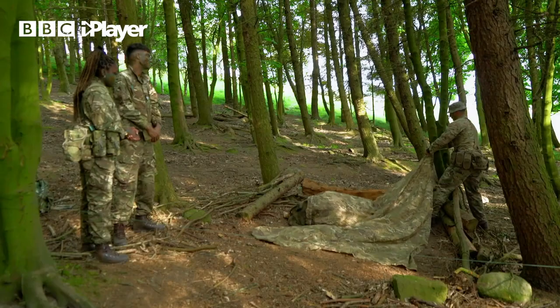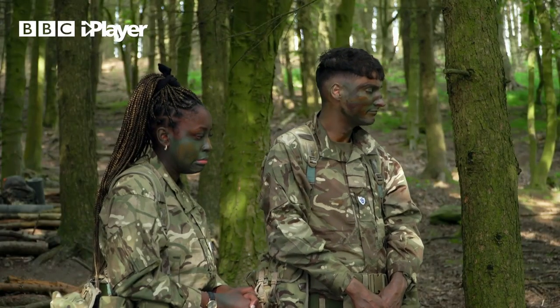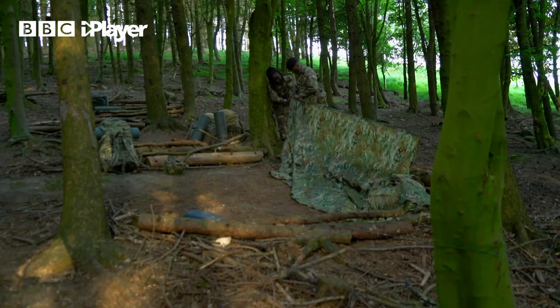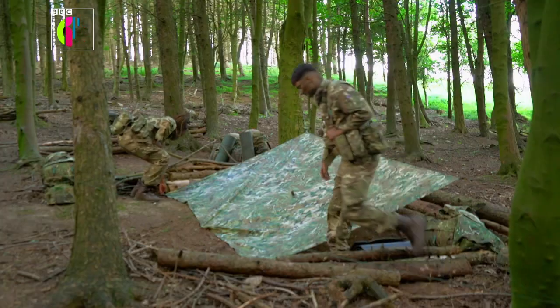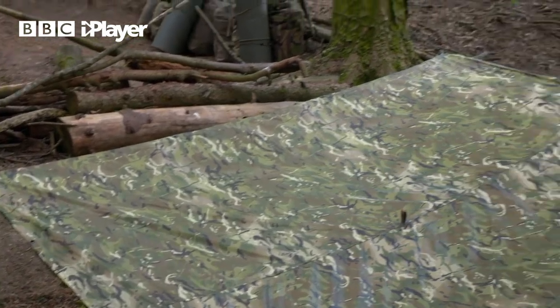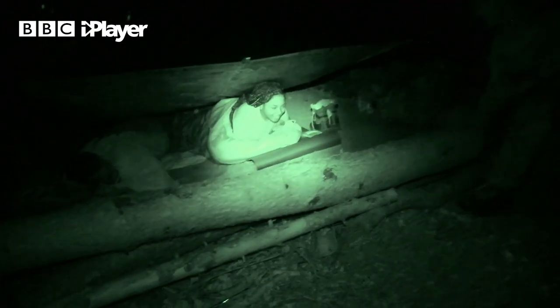Earlier in the day, the sergeant showed us how to build a shelter for the night, and now it's our turn. I hope you were listening, Richie, because I definitely was not. It's the wrong way around — let's reset. Done. Bedtime. Nighty-night. Sleepy dreams. Good night. Better not snore, Waxie.